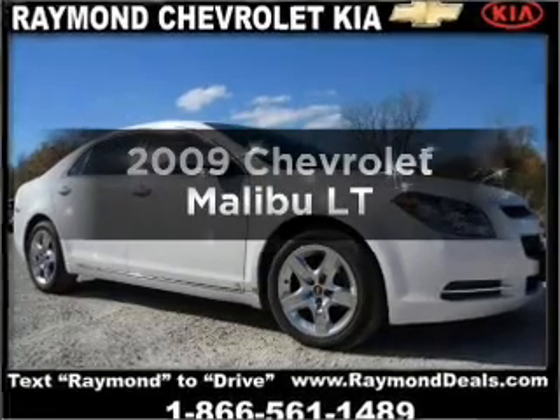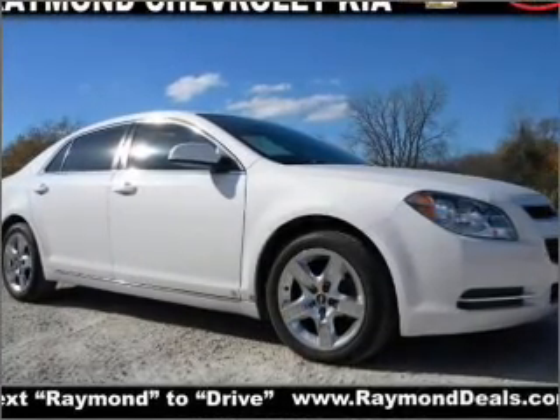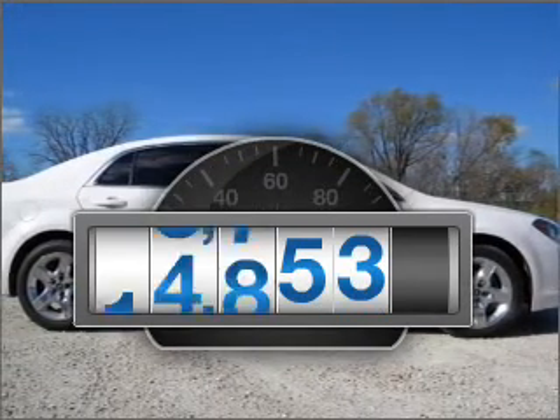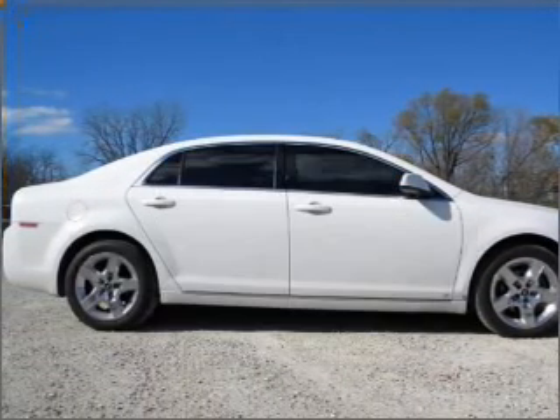Check out this 2009 Chevrolet Malibu. If you're looking for a first-rate auto, this one could be yours today. A low odometer reading makes this vehicle a great value at this price.